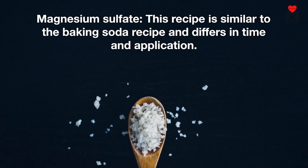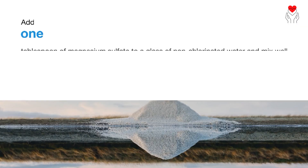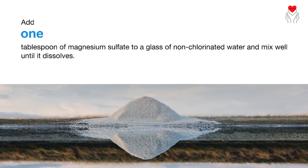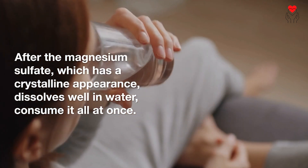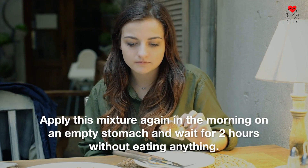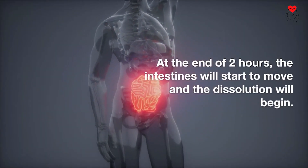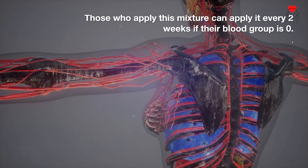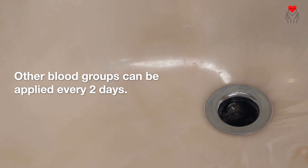Magnesium sulfate: This recipe is similar to the baking soda recipe but differs in time and application. Add one tablespoon of magnesium sulfate to a glass of non-chlorinated water and mix well until it dissolves. After the magnesium sulfate, which has a crystalline appearance, dissolves well in water, consume it all at once. Apply this mixture in the morning on an empty stomach and wait for two hours without eating anything. At the end of two hours, the intestines will start to move and dissolution will begin. I recommend spending time near the toilet. Those who apply this mixture can do so every two weeks if their blood group is O; other blood groups can apply it every two days.